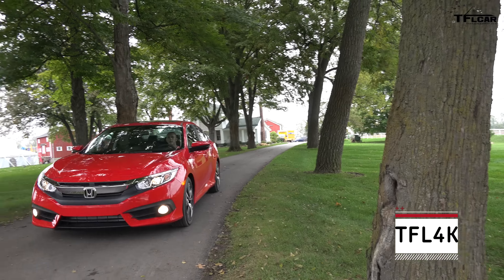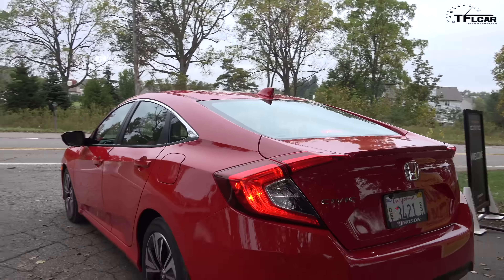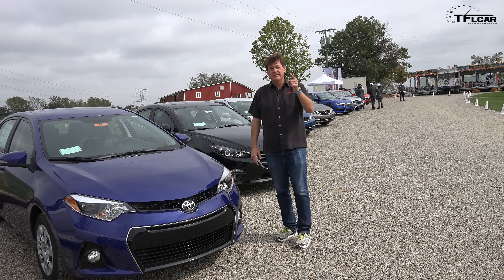That is coming up right now on The Fast Lane Car. By the way, it's just me — I don't have a photographer with me, so this is gonna be a little rough, so buckle on down.